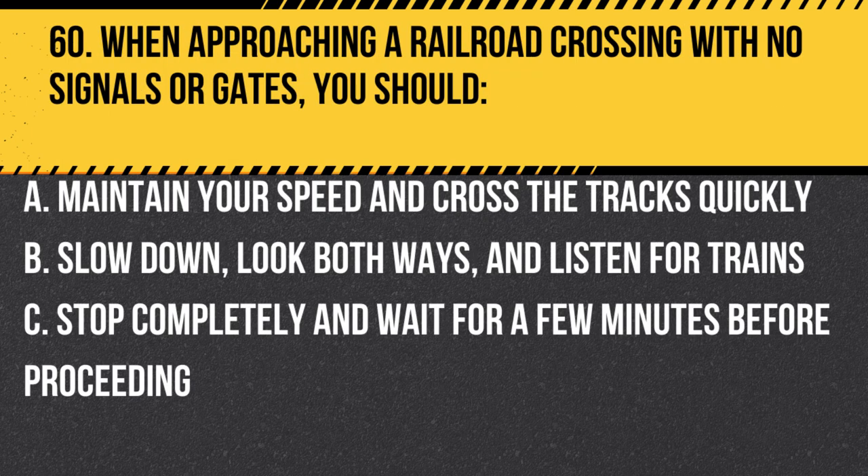Question 60. When approaching a railroad crossing with no signals or gates, you should… A. Maintain your speed and cross the tracks quickly. B. Slow down, look both ways, and listen for trains. C. Stop completely and wait for a few minutes before proceeding. Answer: B. Slow down, look both ways, and listen for trains. When approaching a railroad crossing with no signals or gates, slow down, look both ways, and listen for trains before proceeding. Never try to race a train or cross the tracks if a train is approaching.